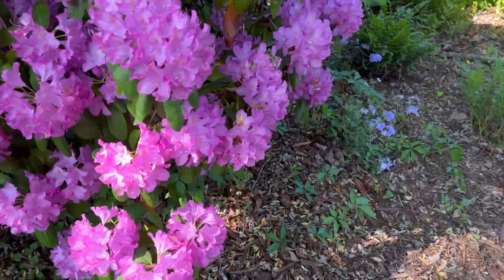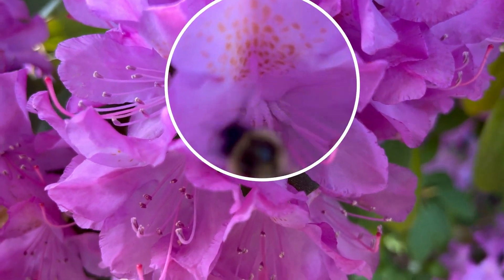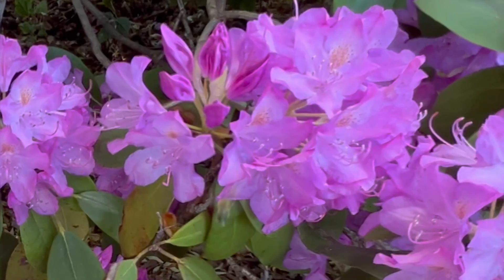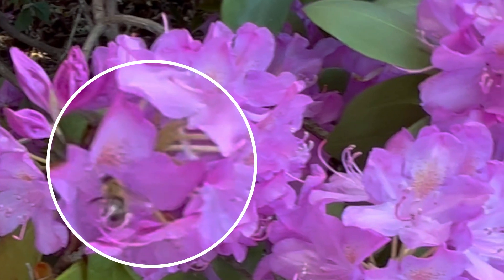But as a bee gets closer, things get much more interesting. See that leopard-looking pattern? That's called a nectar guide, and it literally points the bees right to the nectar. Let's see that again in slow motion — look at how that bee plops down once it sees that pattern.